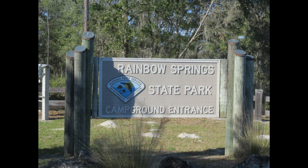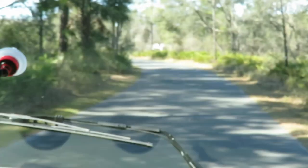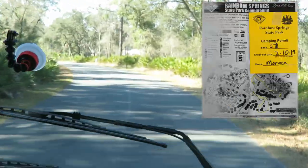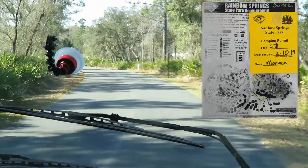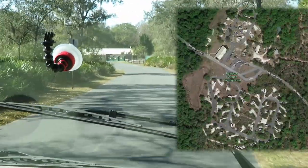The park has three separate sections: the campground area, the springs, and a tubing area. We just got into Rainbow Springs State Park, coming up on the ranger station so we can get checked in.